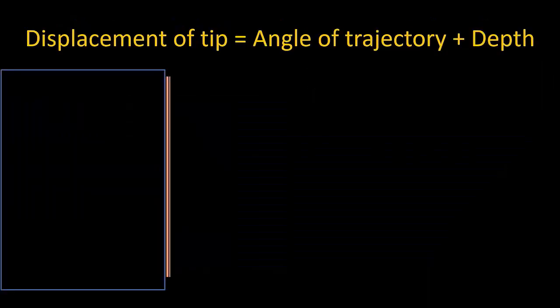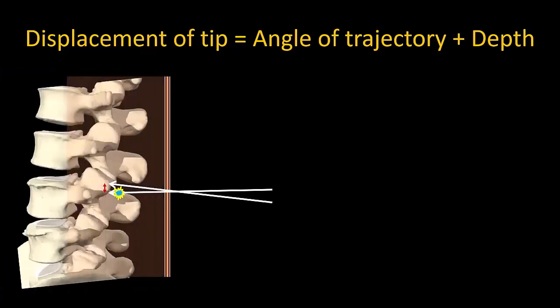The second thing to be careful of is making excessively large changes in needle trajectory. Here, this change in trajectory angle is sufficient to walk the needle tip off the spinous process and into the interlaminar space.